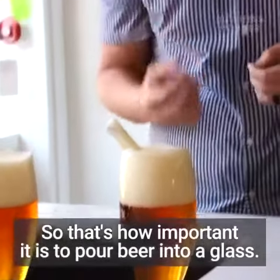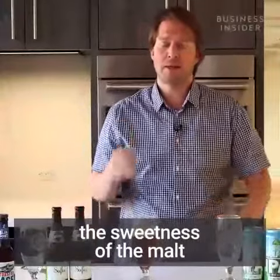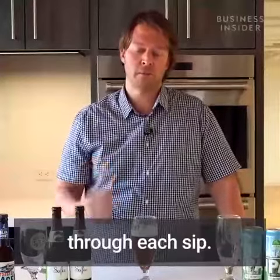So that's how important it is to pour beer into a glass. In the foam is where we're going to taste the sweetness of the malt and the bitterness of the hops. Really, it's going to protect the integrity of the aroma underneath the foam through each sip.